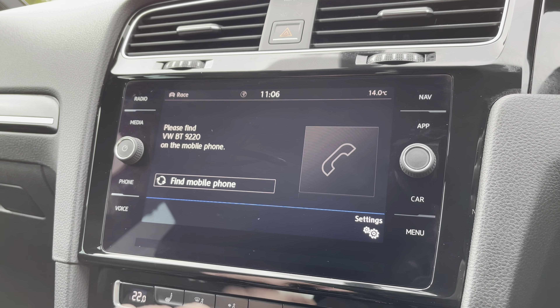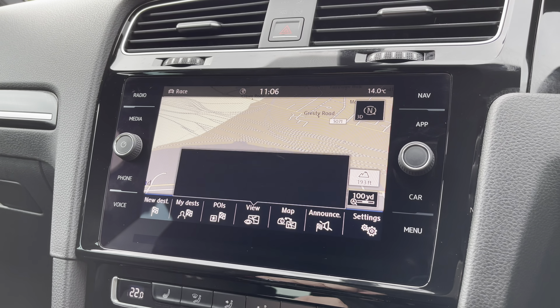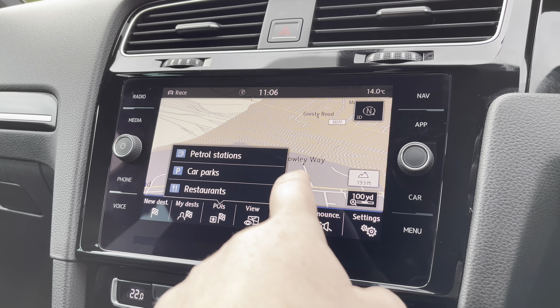There's satellite navigation on board as well, with postcode entry and spoken instructions for those unfamiliar journeys. It also shows points of interest such as petrol stations, car parks, restaurants, and much more.